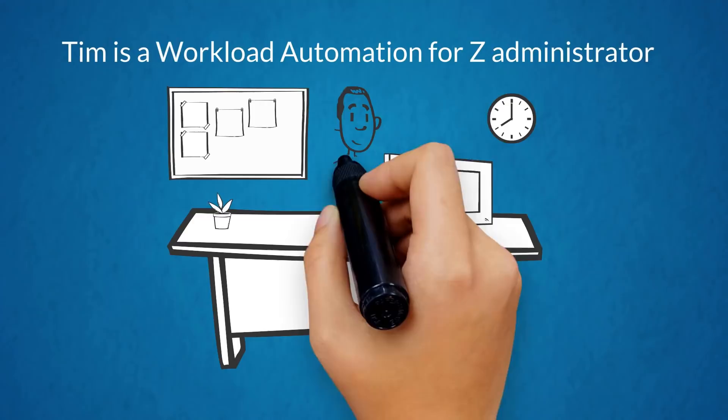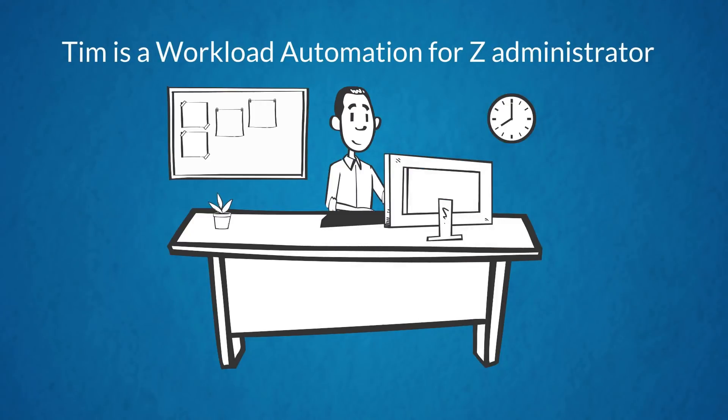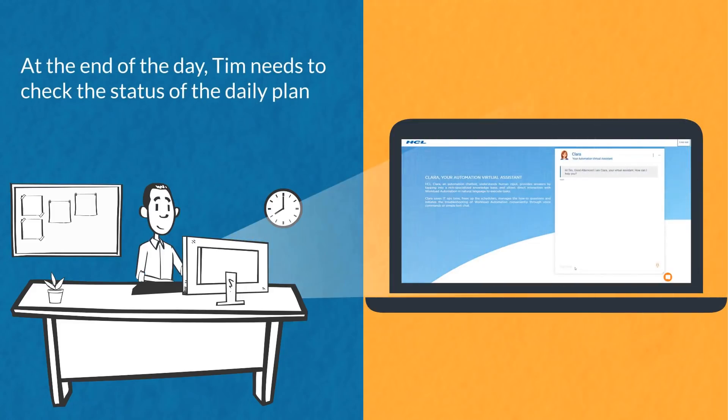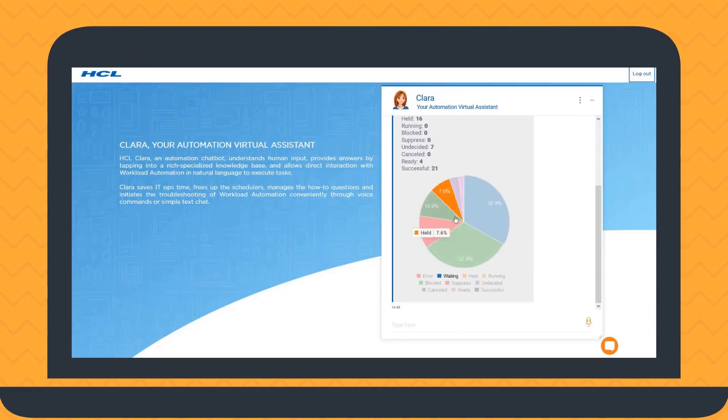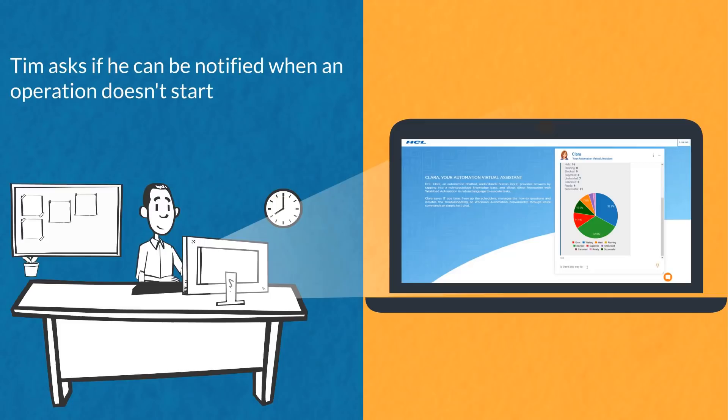Tim is a Workload Automation for z administrator. At the end of the day, Tim needs to check the status of the daily plan. From the intuitive graph supplied by Clara, Tim can easily realize that some operations are still in ready status. He asks Clara if he can be notified when an operation doesn't start.